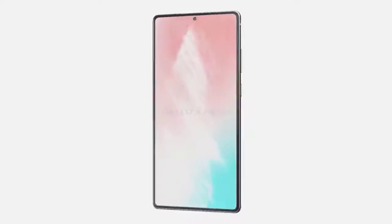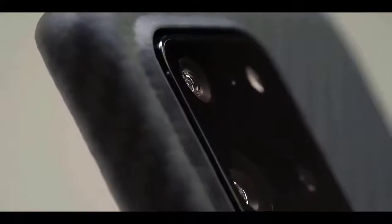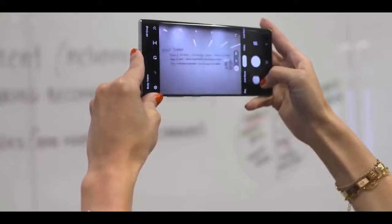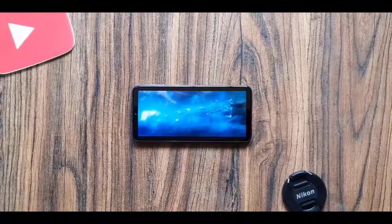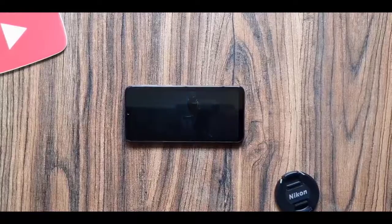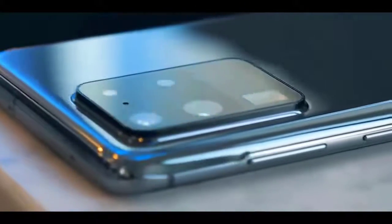The iPhone 12 is rumored to not include a charger in the box. Instead, you would get only a USB-C to Lightning cable and would have to use another power brick you might have lying around. Such a move would be good for the environment and Apple's profit margins, but many people would prefer a charger included. Samsung is also rumored to be dropping the bundled charger at some point, but it will likely not happen until at least the Galaxy S30 next year.